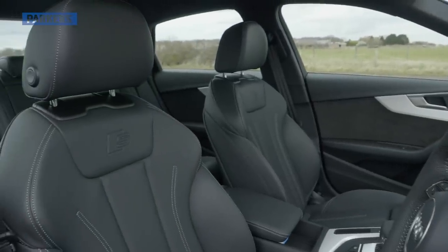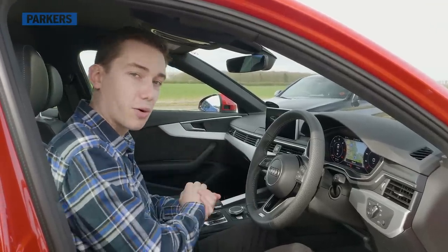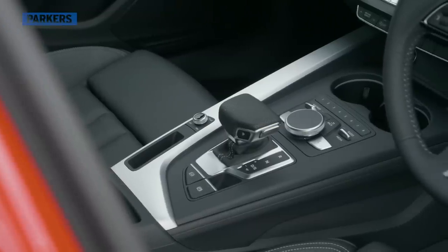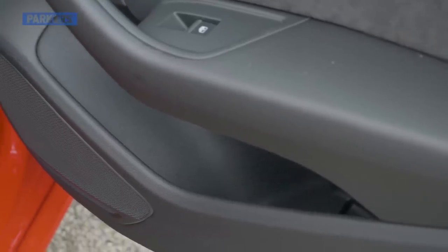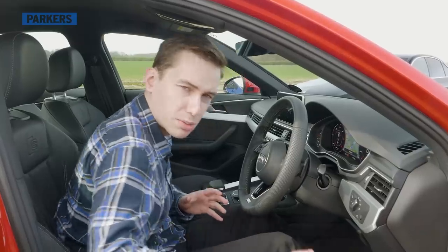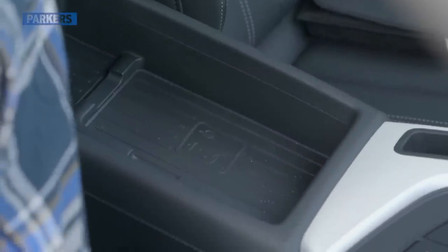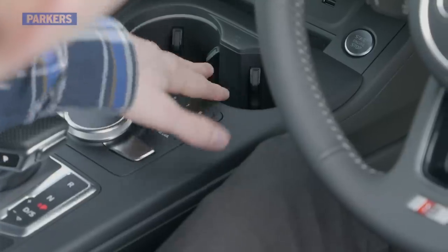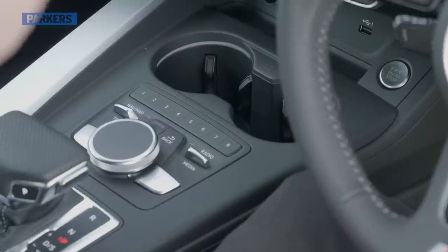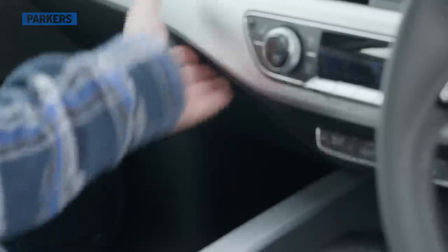As mentioned with the 3 Series, you do get standard lumbar support on most A4 trim levels. Storage space is on a par with the BMW — door pockets aren't as segmented but offer a bit more lengthways space. Under the armrest there's wireless charging, though it is quite shallow. Like the 3 Series, there are two cup holders forward of the gear lever. The glove box is a decent size but not record-breaking.